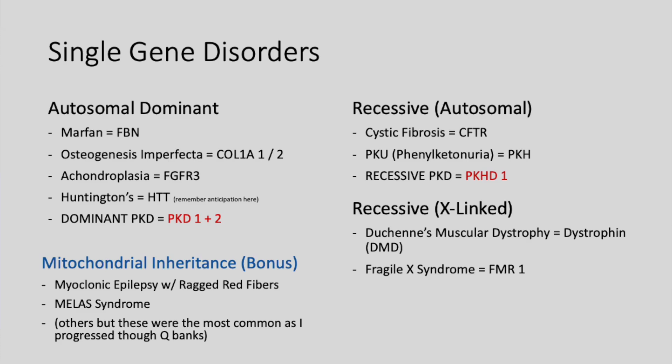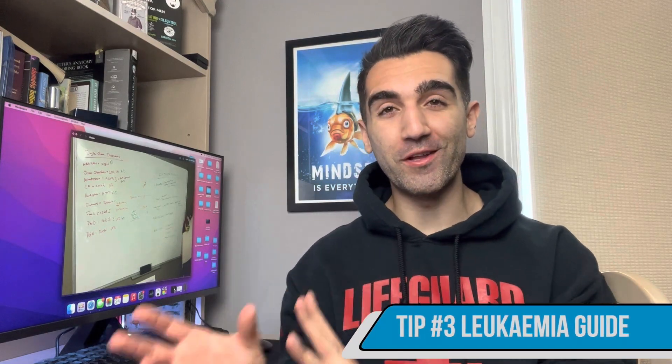Polycystic kidney disease can be either autosomal dominant or autosomal recessive, so just remember there are both varieties. For the recessives: cystic fibrosis is caused by the CFTR gene; Duchenne's muscular dystrophy is X-linked recessive in the dystrophin gene; fragile X is caused by a mutation in the FMR1 gene and is X-linked recessive; and finally PKU is in the PAH gene, autosomal recessive.